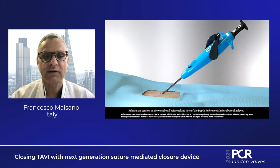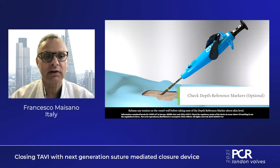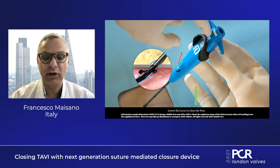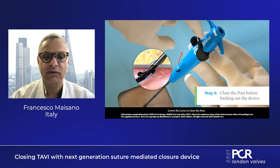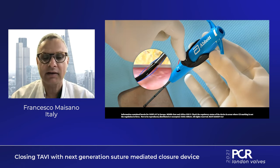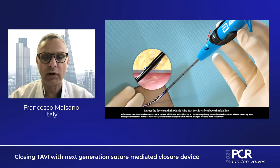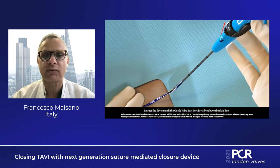I review the CT scan personally in every patient and choose the access site very carefully. You can pre-close any access today — even the axillary access can be pre-closed for large bore accesses with two Perclose ProStyle devices usually.